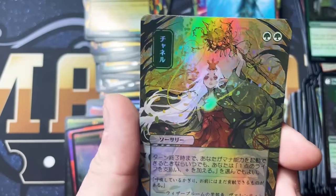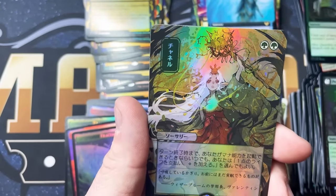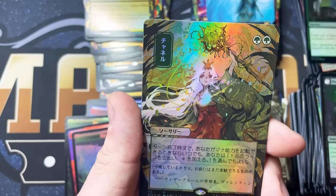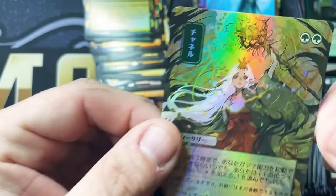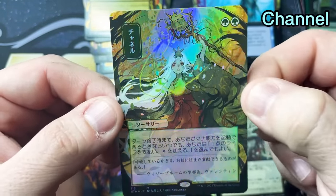And a double green Mythic. What could this be? I don't know off the top of my head — let me look. I don't want to end the video not knowing the card. It's funny, but that is Channel in the Mythic slot. Gorgeous artwork. This is unreal.